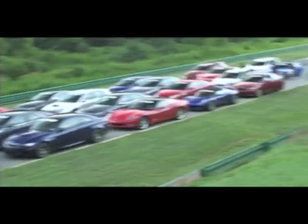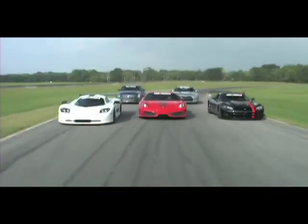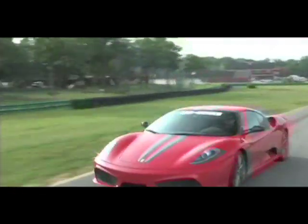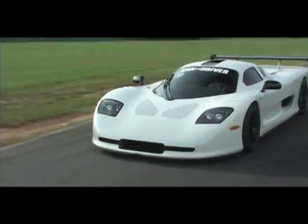We've made it all the way to LL5 for cars that cost over $240,000. This year, the bracket contained two breathtaking entries: the Ferrari 430 Scuderia and the Mosler MT900S.